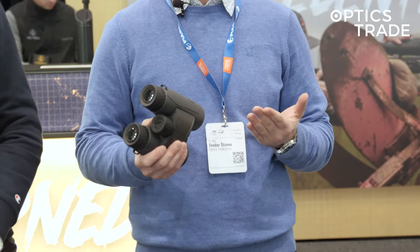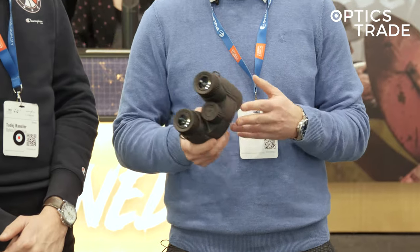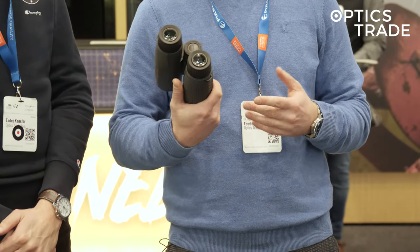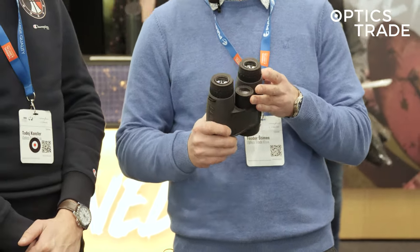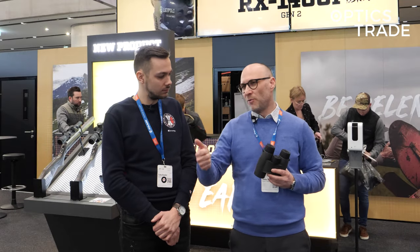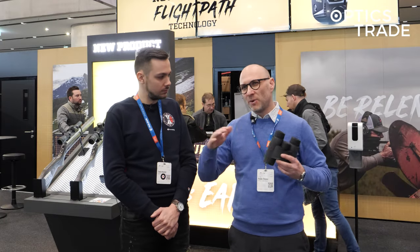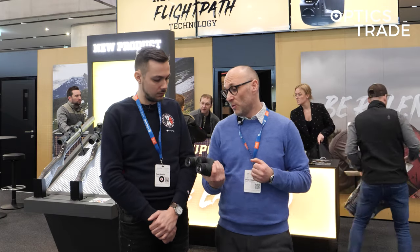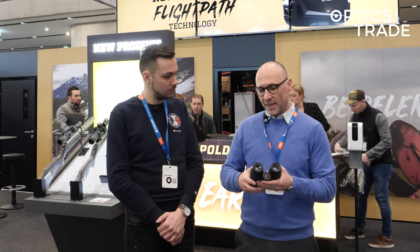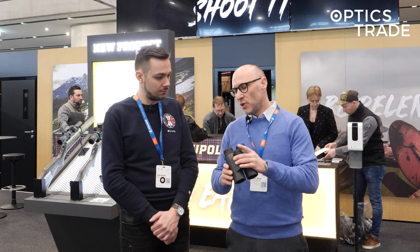You've probably noticed that in recent years the majority of optics producers went into the class of range-finding binoculars in a specification of 10x42. There were a lot of entry-level binoculars from Vortex, Delta Optical, Sig Sauer, Kahles, and many other brands. Now Leupold has joined the bandwagon, but they chose to do it a little bit differently.